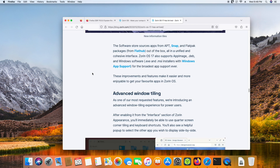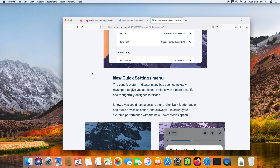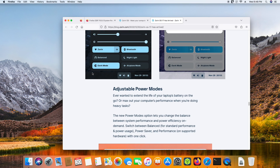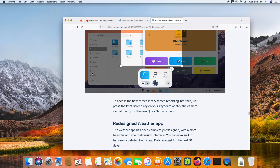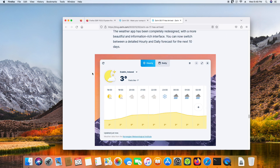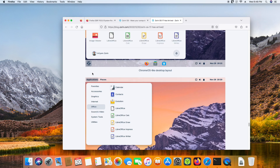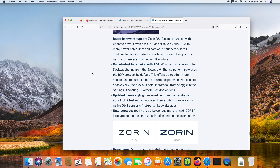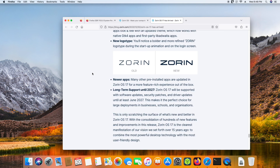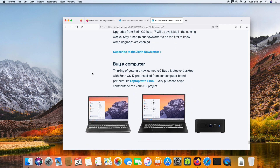On the Zorin web page you can get a pretty good idea of some of the features it has to offer — some of it is pretty exciting. If you're interested in how to download and install Zorin OS, I recommend going to the Zorin OS web page. They have very good instructions on how to do this.